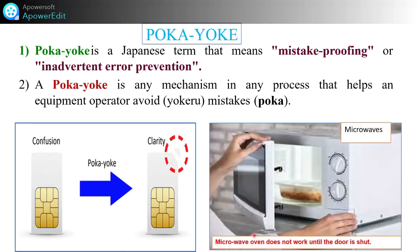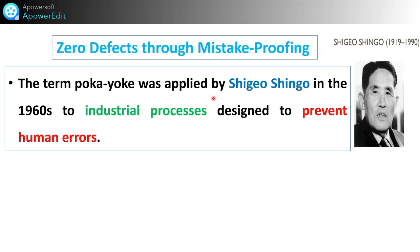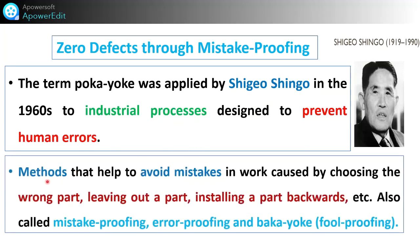Another example: a microwave does not work until the door is shut. That is an example of Poka Yoke — Zero Defects Through Mistake Proofing. This term Poka Yoke was applied by Shigeo Shingo in 1960 to industrial processes. He designed it to prevent human errors — methods that help avoid mistakes in work such as choosing the wrong part, leaving out a part, or installing a part backwards. It is also called mistake proofing, error proofing, or fool proofing.